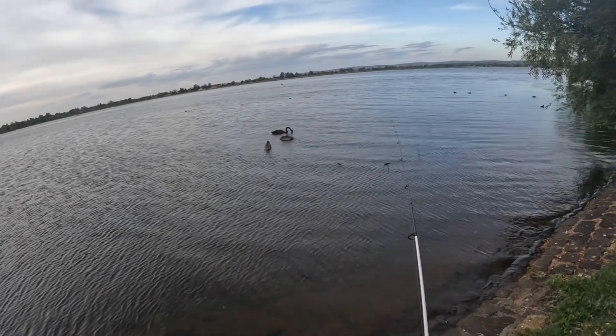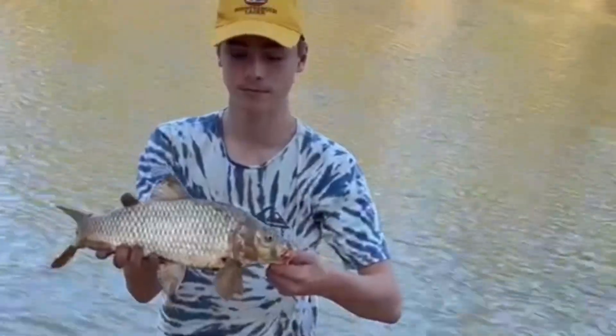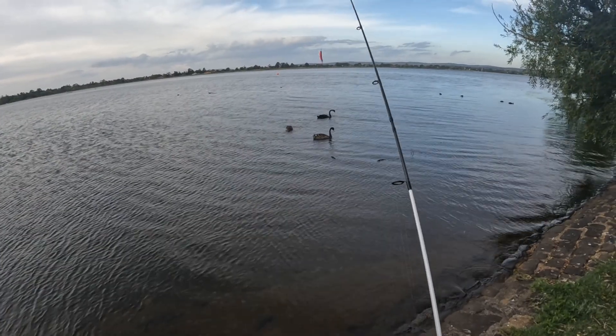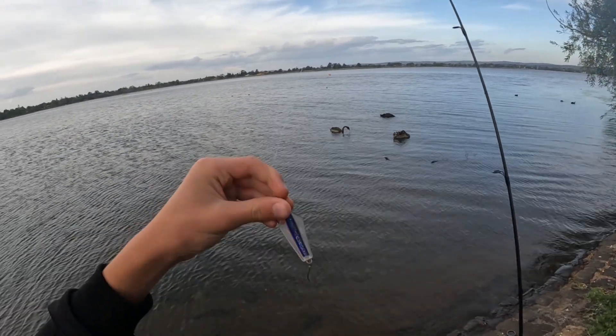G'day everyone, welcome back to another video. Today I'm fishing at Lake Wendouree. I'm starting off with a Pink and Purple Tassie Devil. I reckon it'll do quite well.